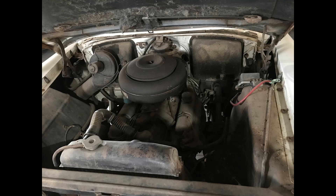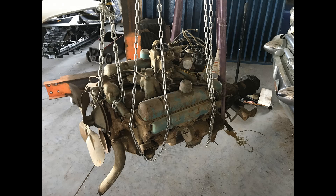Originally the car came with a 264 cubic inch V8 and automatic transmission. When I acquired it, the car had not run in 40 years, but thankfully it was stored inside and was almost rust-free.